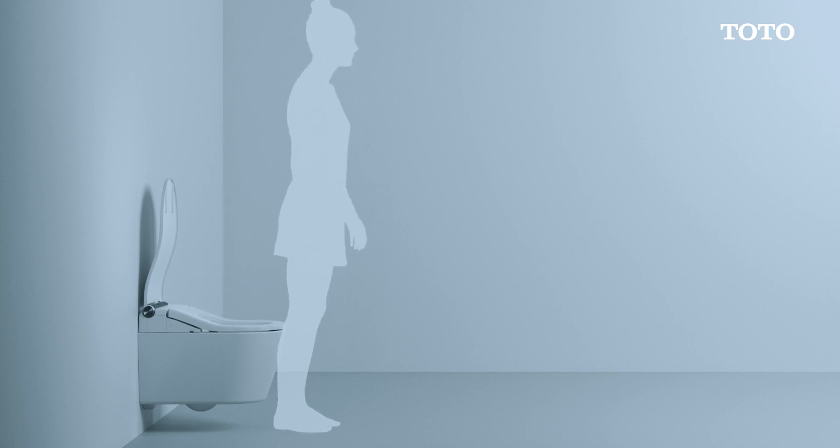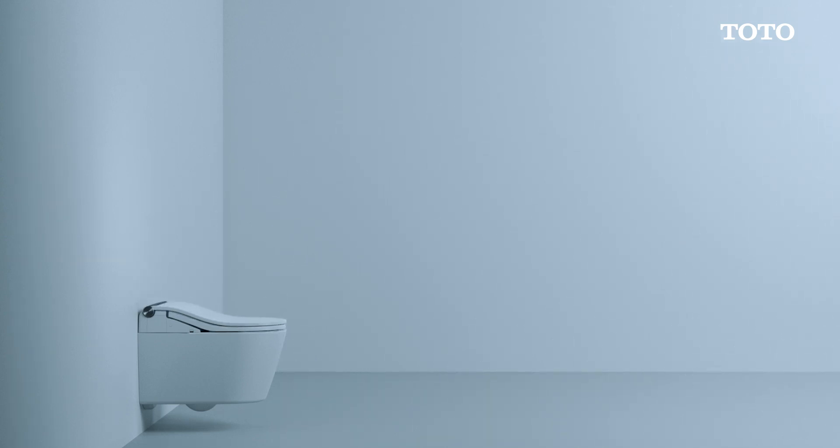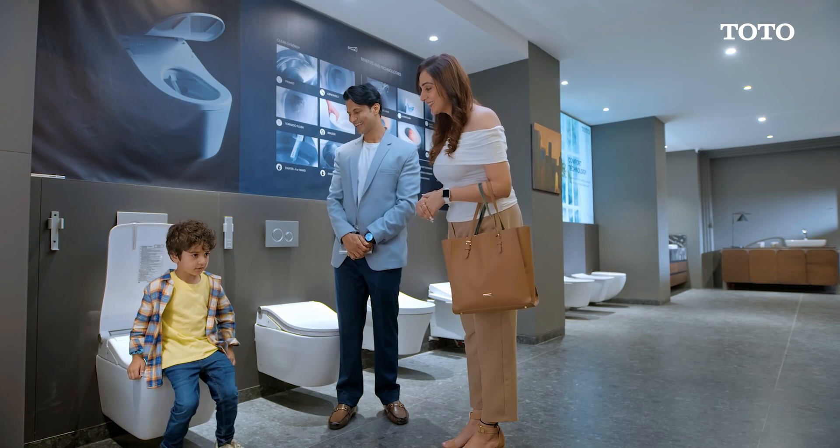And this also has an auto-clean feature, right? Yes ma'am. The auto-clean function smartly cleans the bowl and the wand with e-water. The seat cover will close down on its own once we move away from the washlet. The wand automatically activates after every eight hours of use and self-cleans itself with e-water. You want to sit? Yes. It's still warm, right? Yes. The seat remains warm for quite a long time.